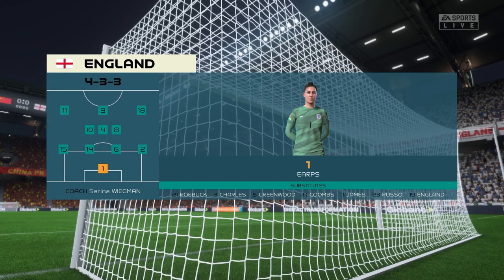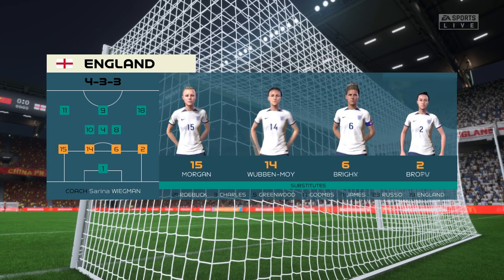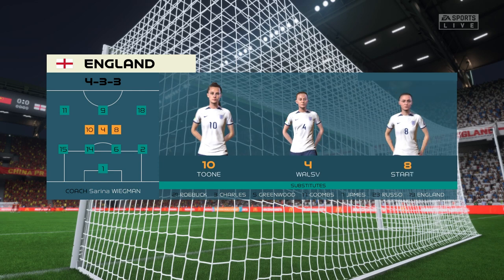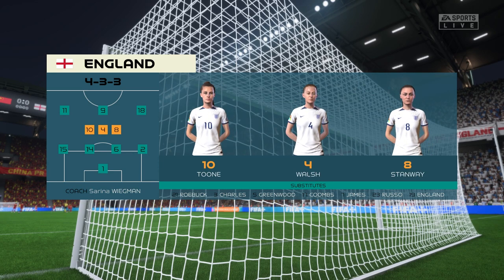And the England first eleven. The wingers will be key here — they have to choose the right time to give width and the right time to come infield to support the centre forward. If they can do that, they're a potent front three, no doubt about that.